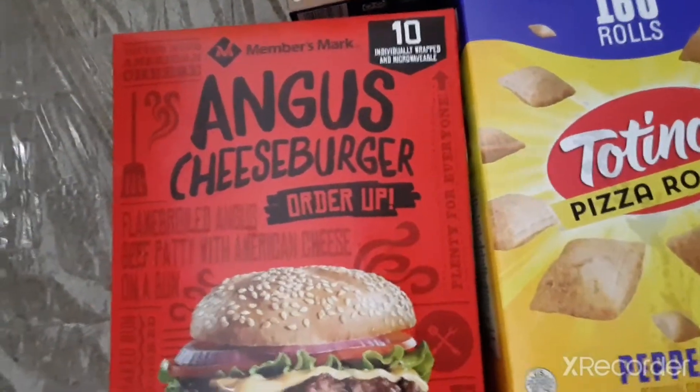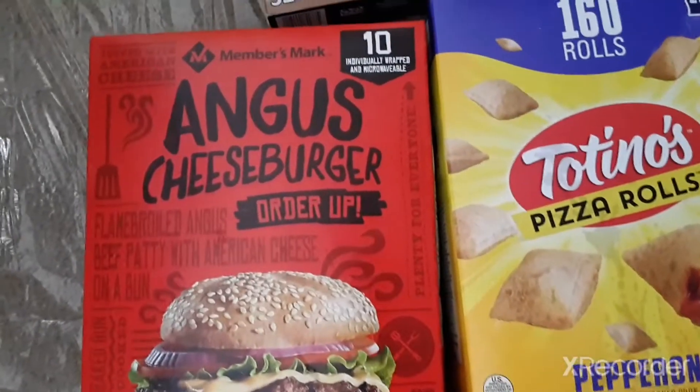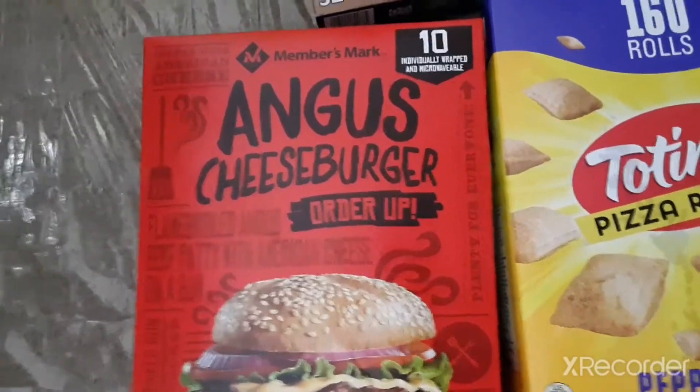A box of 10 of the Members Mark Angus cheeseburgers. These are individually wrapped and they just come with cheese on the hamburger.